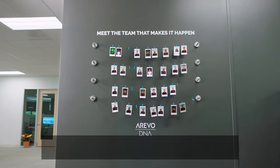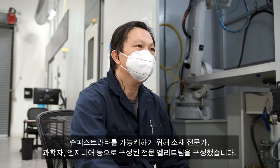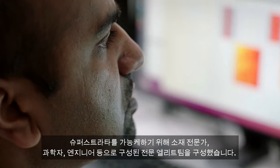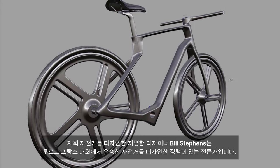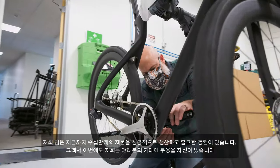Hi, I'm Sonny Vu, CEO of Super Strata. To make the Super Strata possible, we've brought together an incredible team of material specialists, scientists, engineers, and designers. Our designer Bill Stevens is an award-winning designer who's designed bikes like the ones that have won the Tour de France.